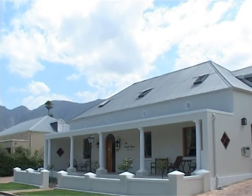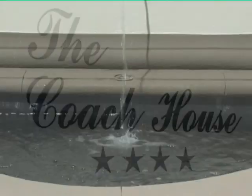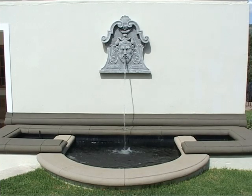Situated on a tranquil street in the heart of the picturesque village of Franschhoek, the Coach House stands as a monument to both the region's history and its world-renowned hospitality.